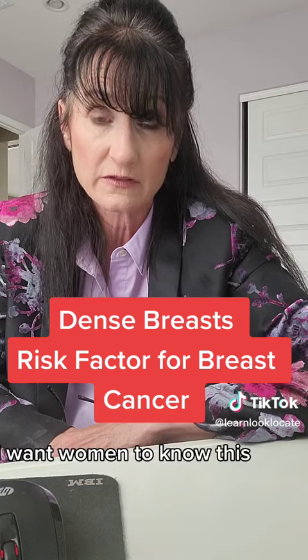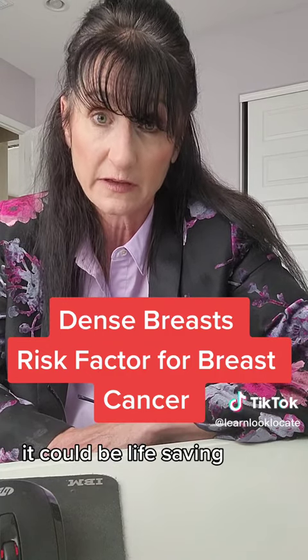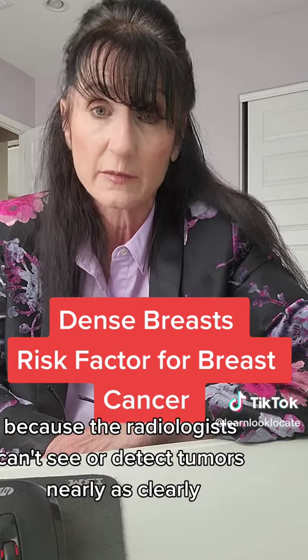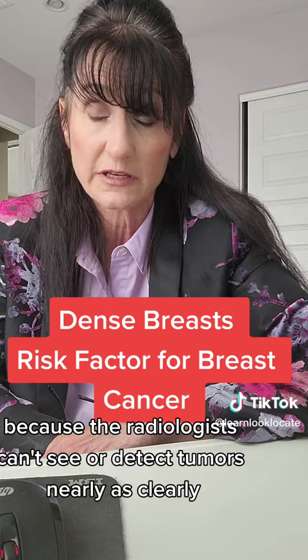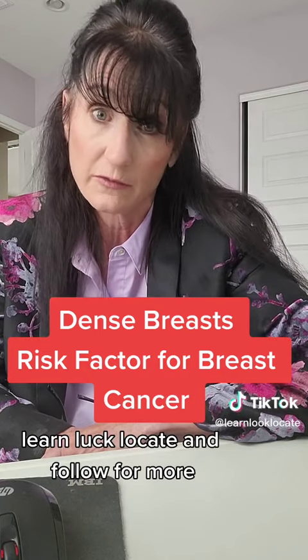I want women to know this — ask for your report card the next time you get your mammogram. It's called the density score. It could be life-saving. Ask for supplemental screening: an ultrasound or an MRI if you get a C or D, because the radiologist can't see or detect tumors nearly as clearly. Know your density score. It could be life-saving. Learn, look, locate, and follow for more.